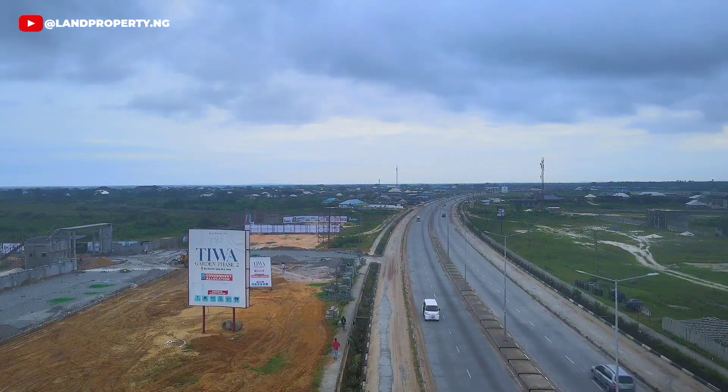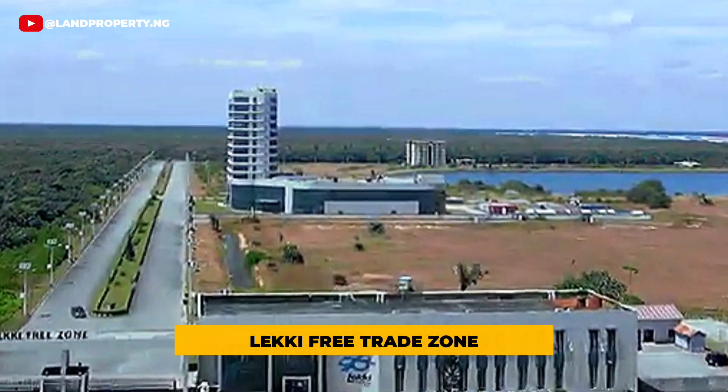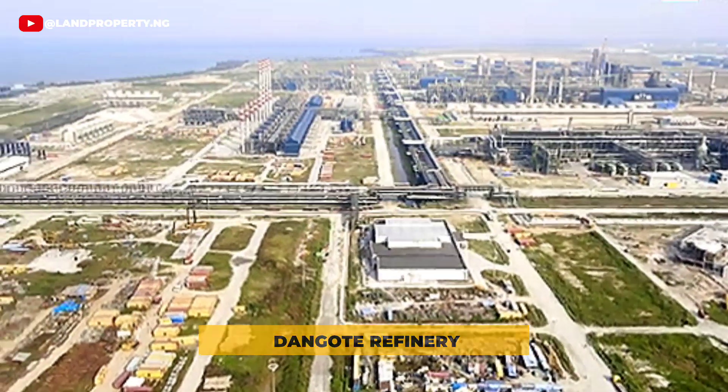Tiwa Garden Phase 2 offers easy access to major landmarks including Leki Free Trade Zone, Dangote Refinery, the approved Leki International Airport, and other huge government and private business landmarks.